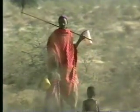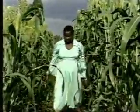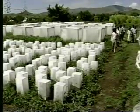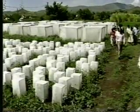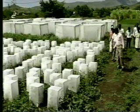Whether it's herders or farmers, Isipe is working to help people win the war against pests with low-cost, sustainable solutions.